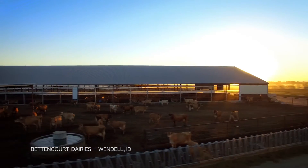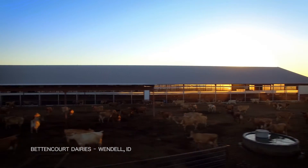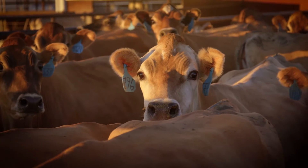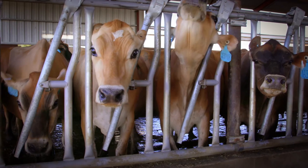Most dairies in the United States and especially in Idaho have progressed tremendously with herd genetics, animal record-keeping, and nutrition quality.